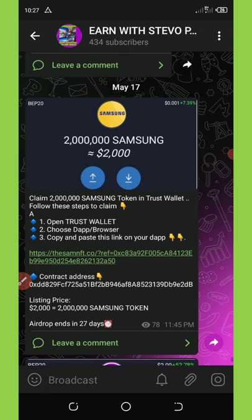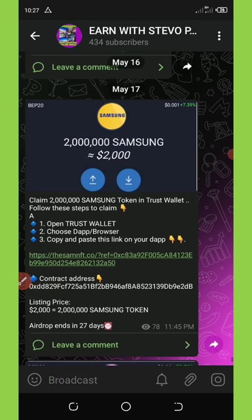This airdrop is promising to give you a free two million Samsung tokens, which is equivalent to two thousand dollars. Once this coin is launched you're going to be able to claim it on your Trust Wallet, exchange it on PancakeSwap, and then withdraw your money to USDT.